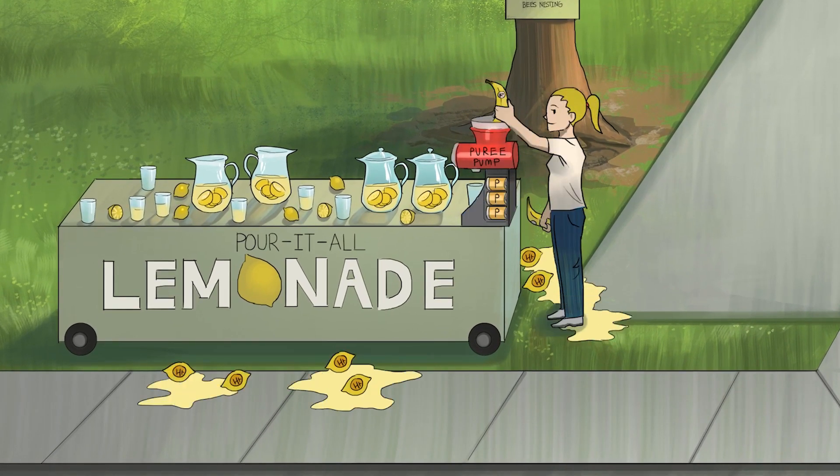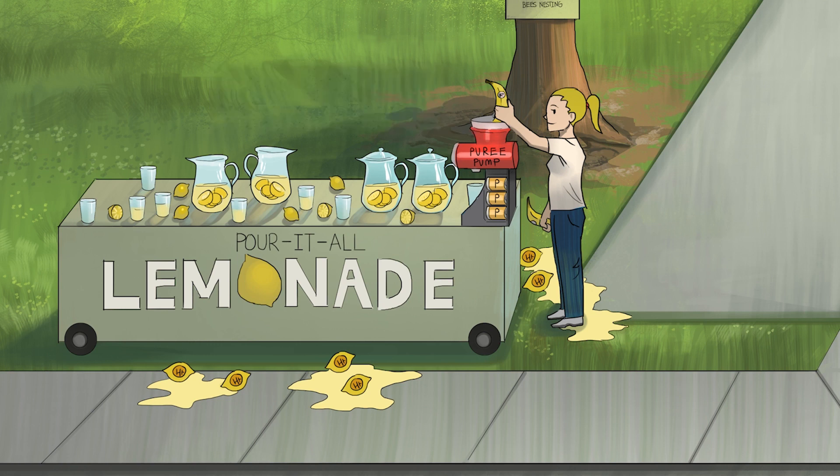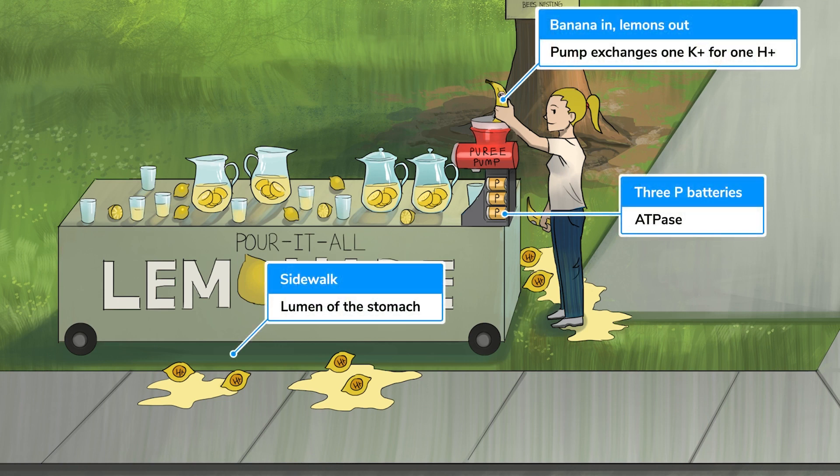Acid is secreted across the apical membrane of the parietal cell via the hydrogen potassium ATPase proton pump. Similarly, on the apical side of this lemonade stand, there is a puree pump, and it looks like Braden's mom here thinks they can spice up the menu to stay competitive in the local lemonade scene. She places a potassium-enriched banana into the puree pump while acidic lemons fall into the sidewalk below. Think of the sidewalk as the acidic lumen of the stomach. This exchange of a banana for a lemon should remind you of the exchange of one potassium ion into the cell for one hydrogen ion out into the lumen. Also notice the 3p batteries powering the juicer — our recurring sketchy symbol for a process driven by ATP.